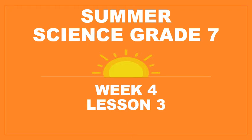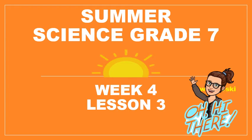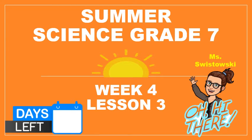Hello again, summer science students. It's lesson three of week four. We have, including today, three days left of summer school, so that is exciting. Let's try to finish off strong.